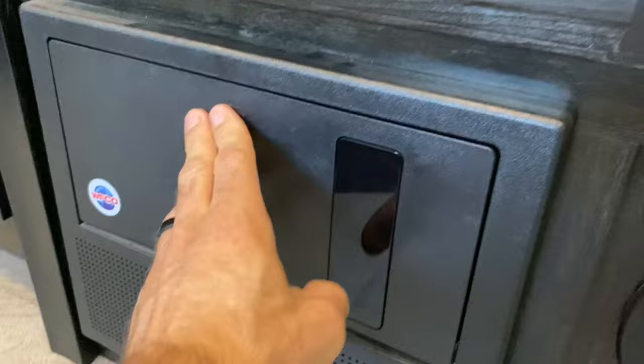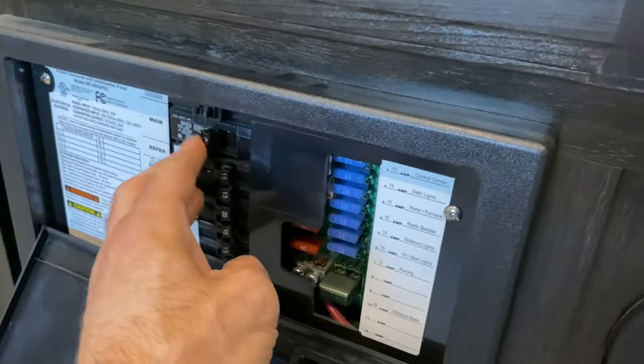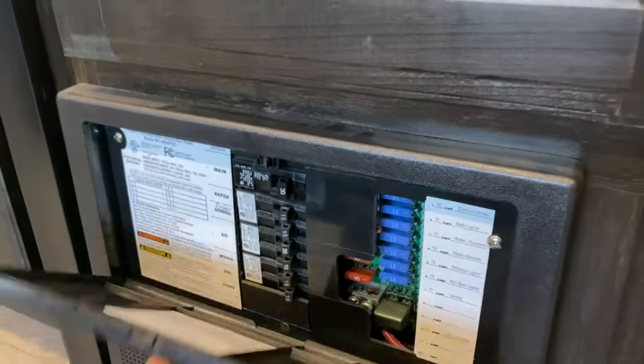I always flip the breaker first and then turn it on. Once the generator is running, you hear the beep. So now the inverter on the camper is working.